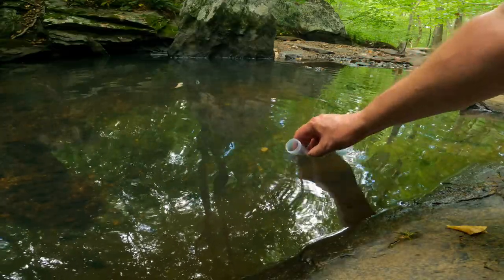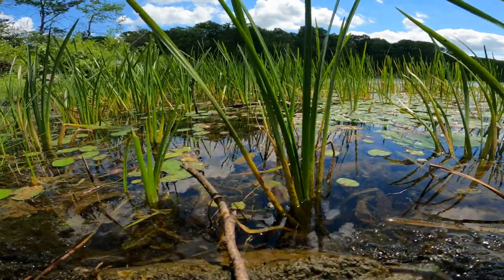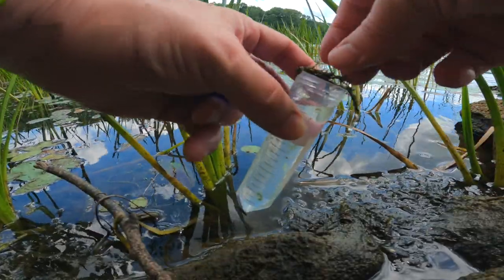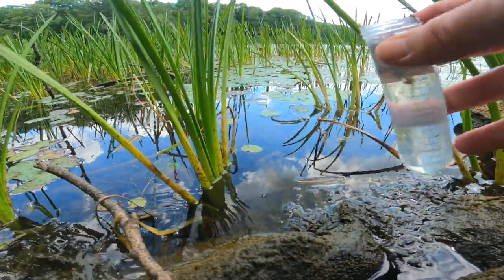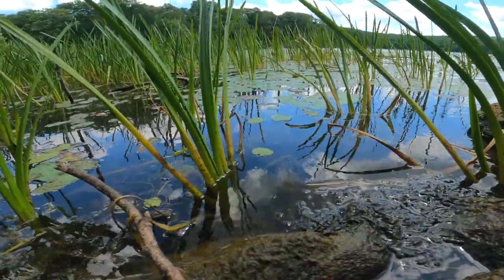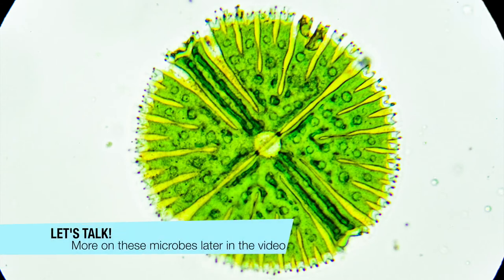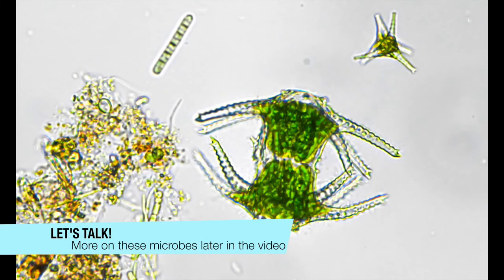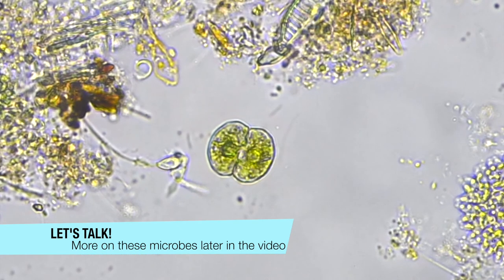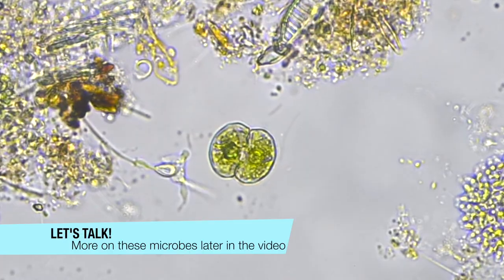Hello frog! We've taken a quick stop at Nuclear Lake and collected a little water sample, so we know we're going to have water there.